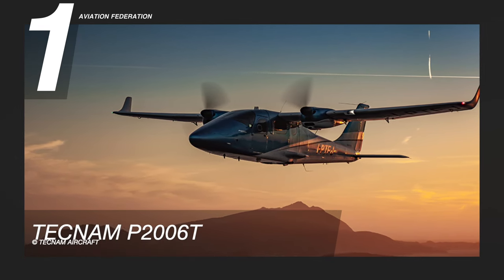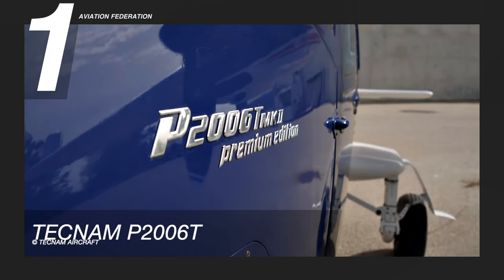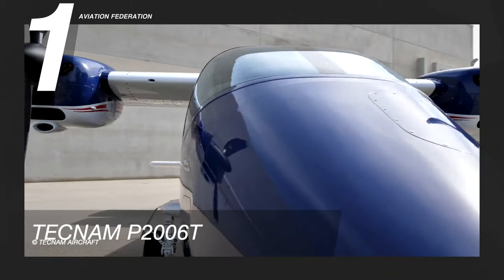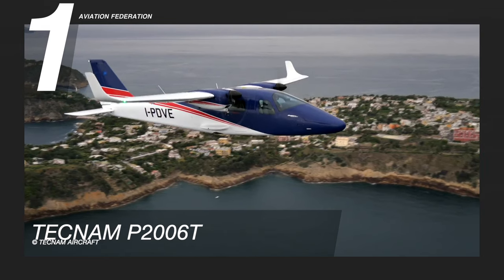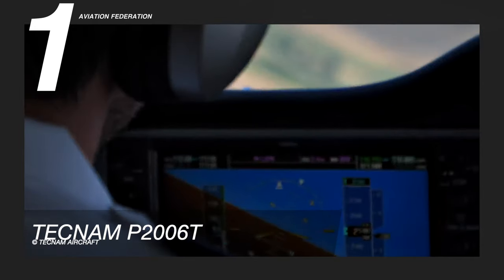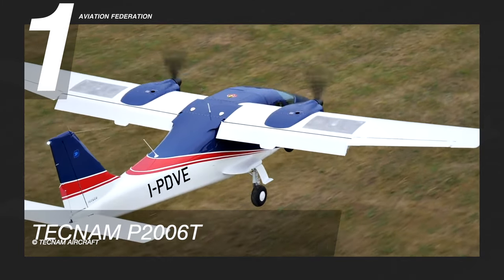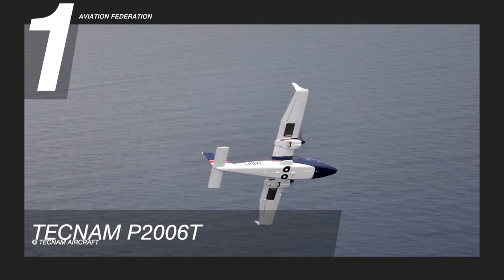Finally, our top spot goes to the Tecnam P2006T. Tecnam says it has established itself as the aircraft of choice for not only the world's most reputable flight training organizations, but private owners alike. This aircraft is powered by twin Rotax 912 S3 engines. It has a maximum cruise speed of 145 knots and a maximum range of 650 nautical miles. The maximum altitude of this aircraft is 14,000 feet.